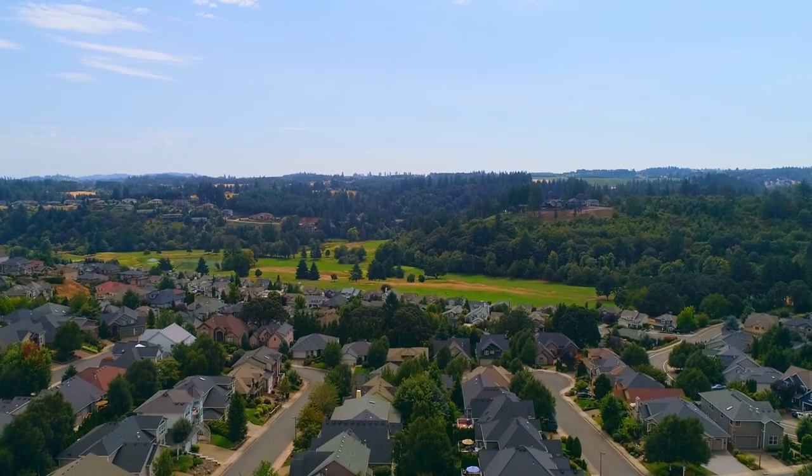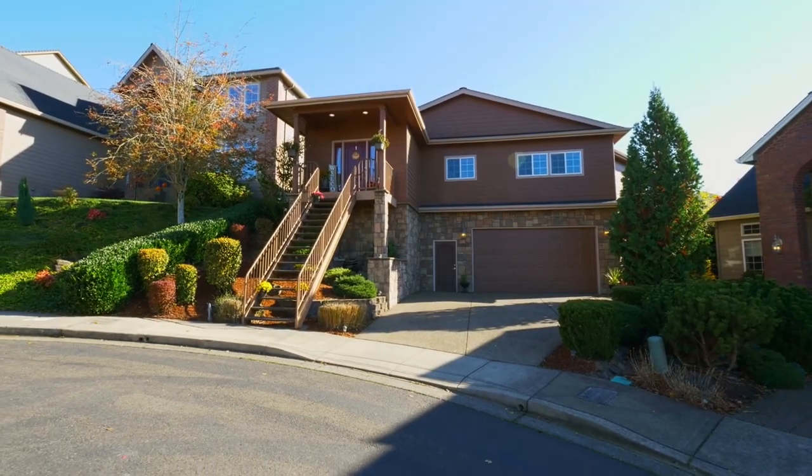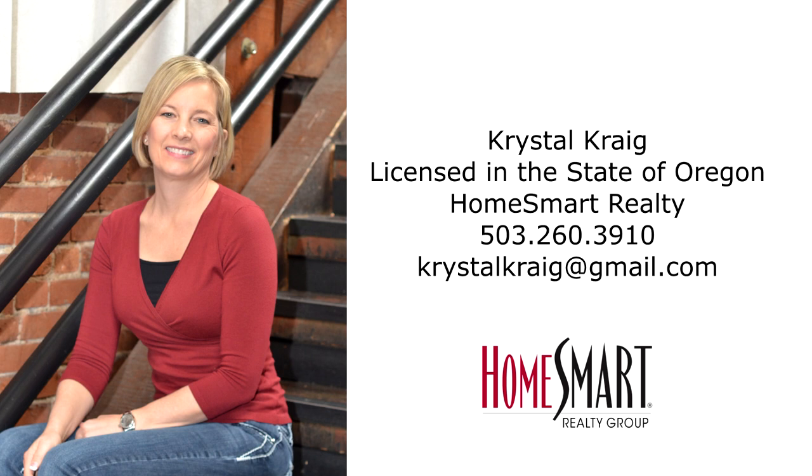A beautiful home in a great location — it's all here, ready for you to call home. This is just a preview; there's so much more for you to see. For more information or to schedule your own personal tour, please contact Crystal Craig with HomeSmart Realty Group at 503-260-3910. Thank you.